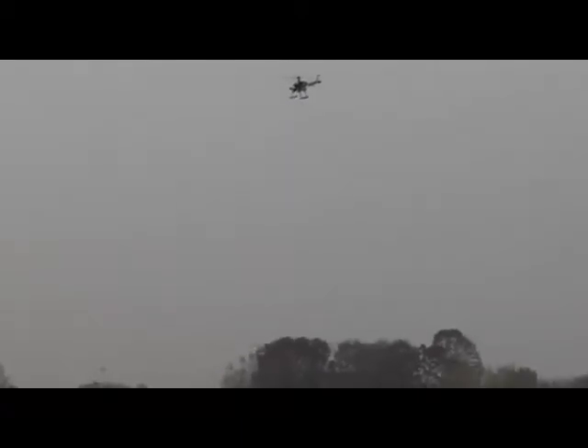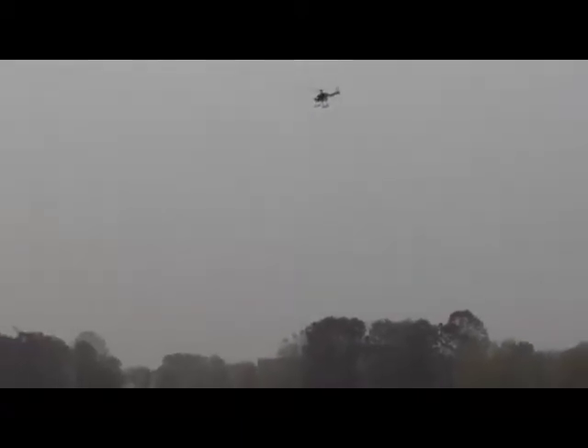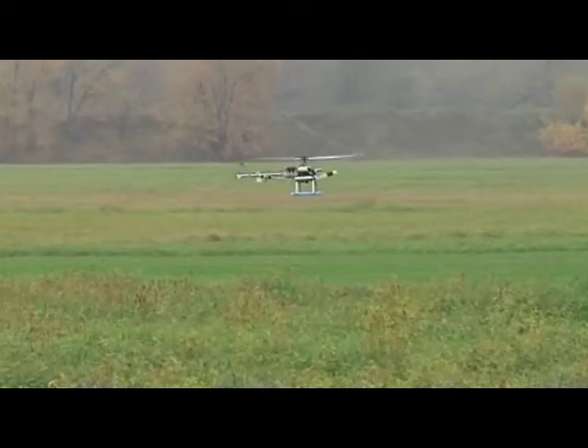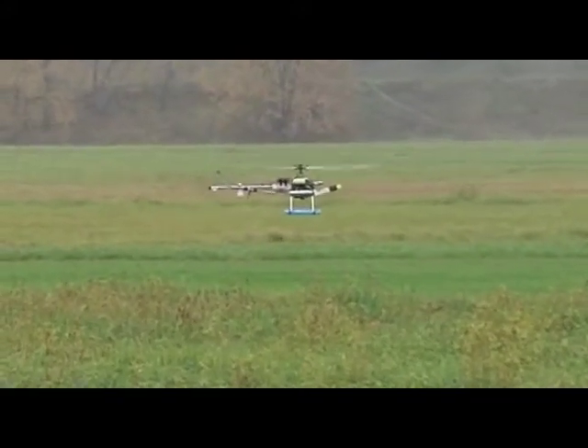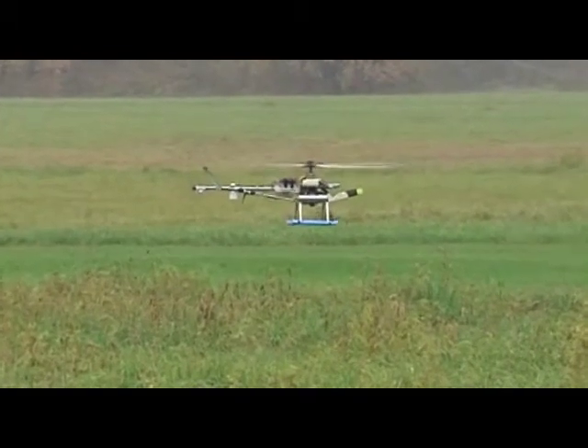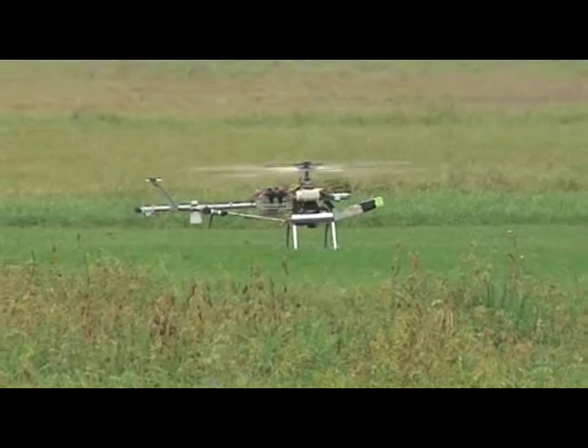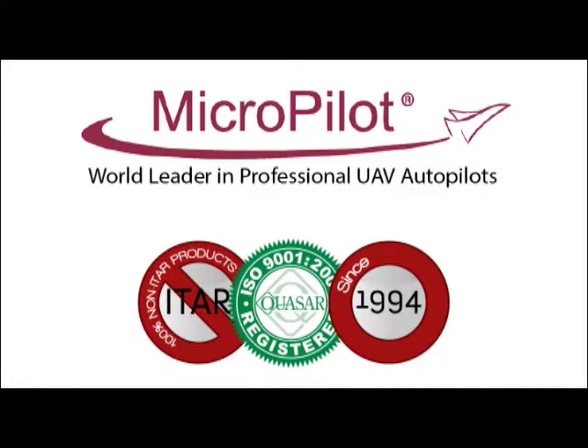Rely on Micropilot's top-notch and confidential technical support to keep your UAV project on track and on budget. Our technical support is available via telephone and email, and is equipped with modern issue tracking and remote support software. Please ask a Micropilot sales representative about our quantity discounts.